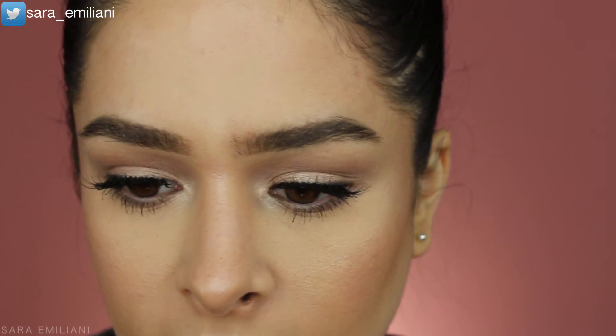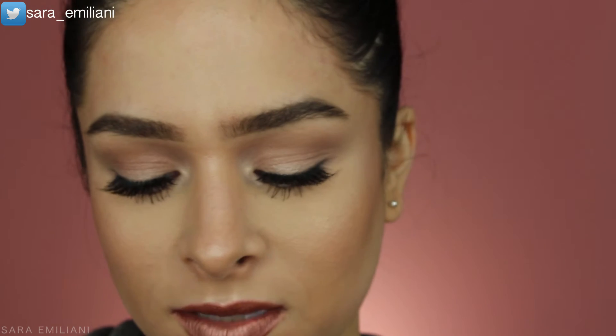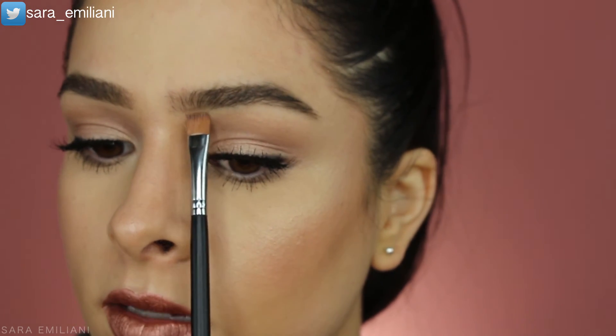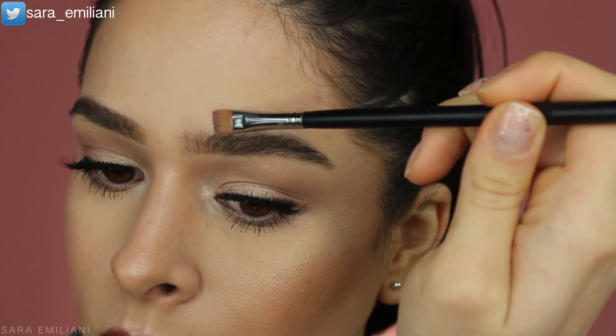I like my brows a little bit messy — I think it gives that natural look. At this point I go in with a little concealer to clean underneath my brows. The best brush for cleaning brows is the Morphe M410 — it's synthetic and flat, making it much easier to get a really straight line underneath and on top to clean everything up.